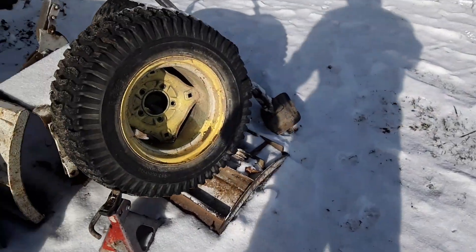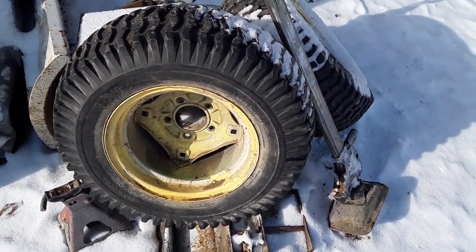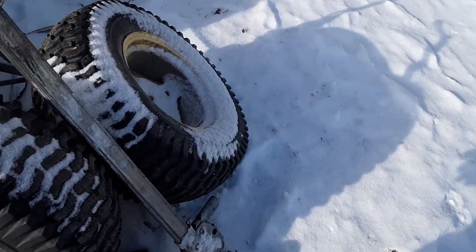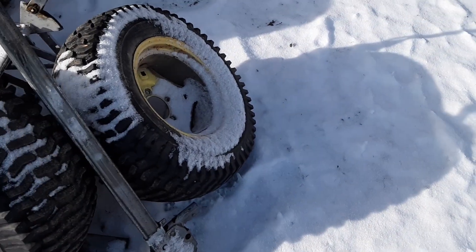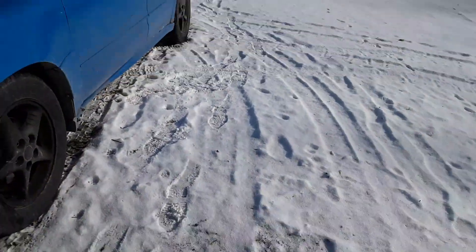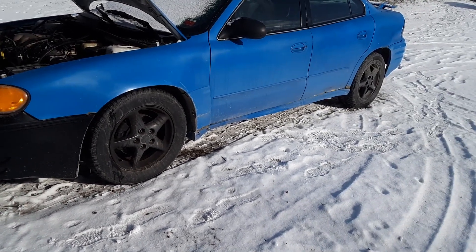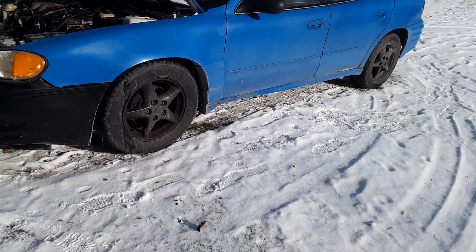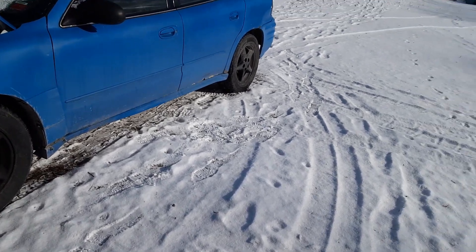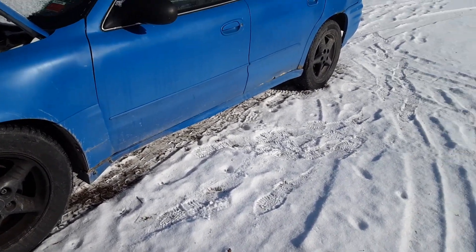These are the original tires that came off that green and yellow one I got from Massachusetts — I've got a guy that wants to buy them. Then we got this hunk of junk here that I've got to do some work to — it's my niece's 03 Grand Am SE that I'm making into a GT.